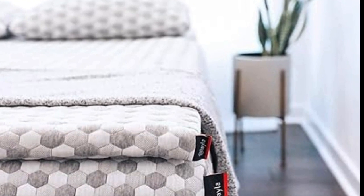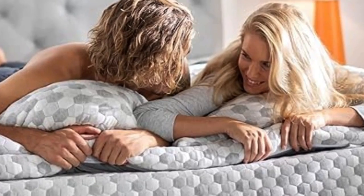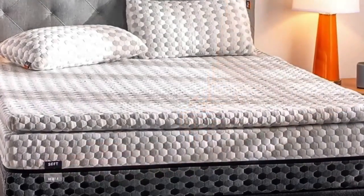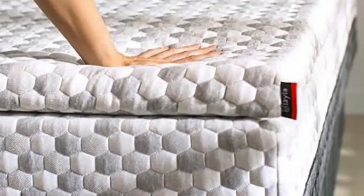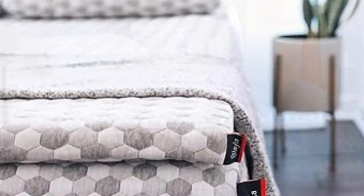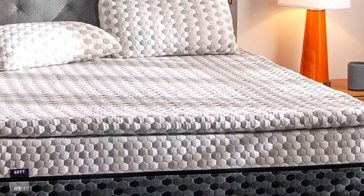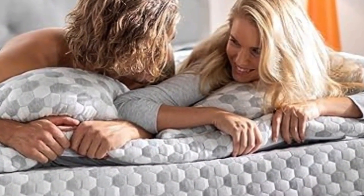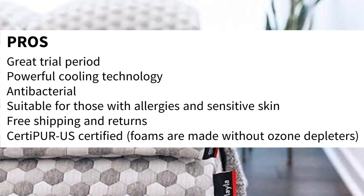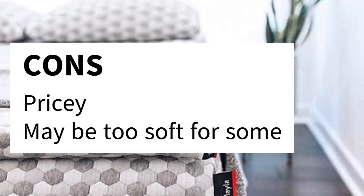Number 5: The Layla Mattress Topper is the best option for those whose top priorities are curbing back pain and staying cool throughout the night. A lot of toppers claim cooling effects, but the combination of copper-infused memory foam and a cooling cover make this pick stand out. Its generous sleep trial and warranty indicate the company's confidence in delivery. Those copper gel beads also help kill bacteria in the memory foam and prevent odors, making it a great option for those with allergies or sensitive skin. Layla also offers free shipping and returns. Pros: Great trial period. Powerful cooling technology. Antibacterial. Suitable for those with allergies and sensitive skin. Free shipping and returns. CertiPUR-US certified. Cons: Pricey. May be too soft for some.